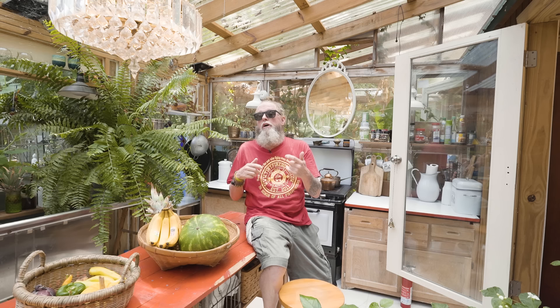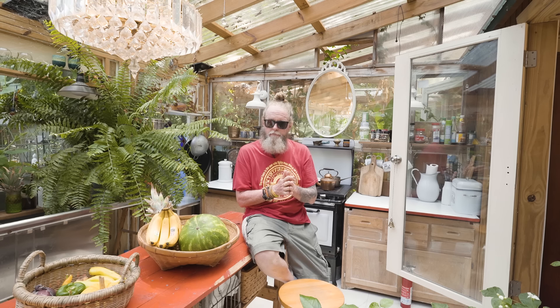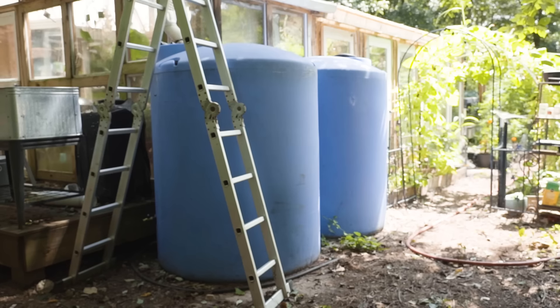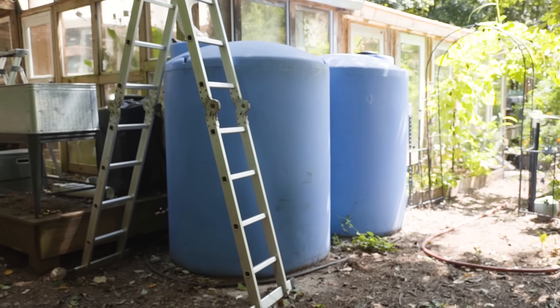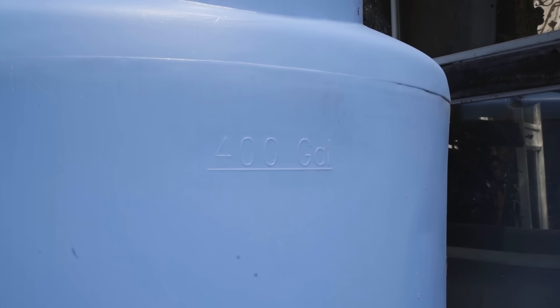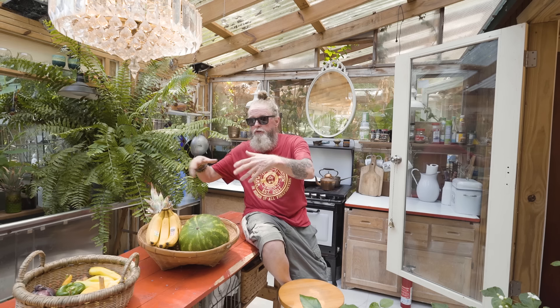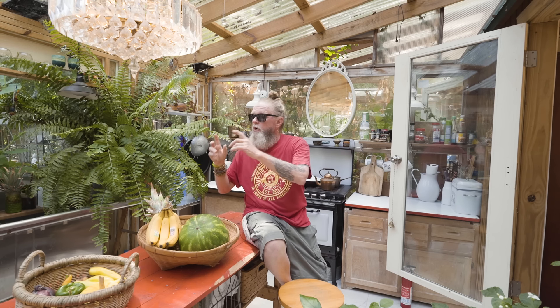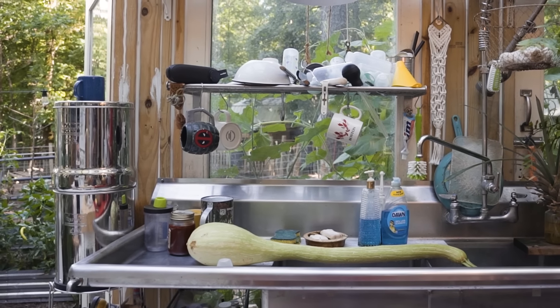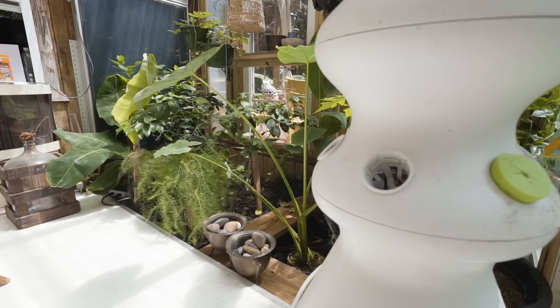We're completely off-grid here, and that includes our water. We get all our electricity from our solar system and all our water from rainwater collection. The water is filtered many ways — we have a five-step filter process, and for our drinking water, even the water coming out of the tap has gone through all that filtering and purification. We then put that water into our two Berkey filters, which is what we use for drinking and cooking.